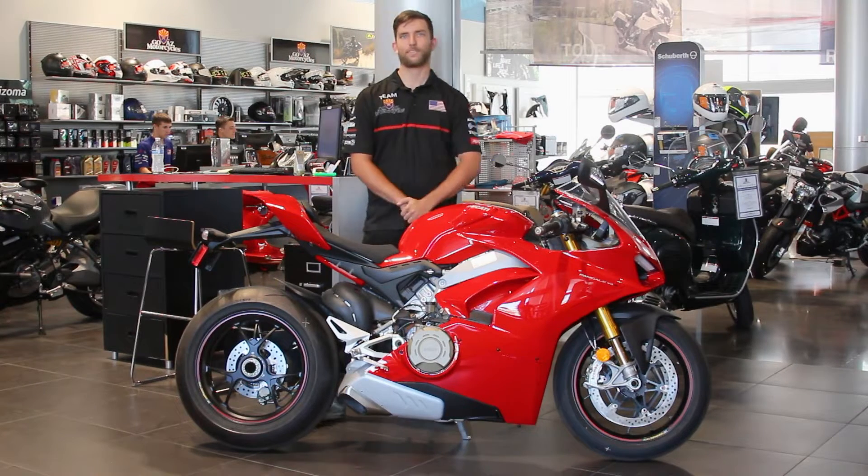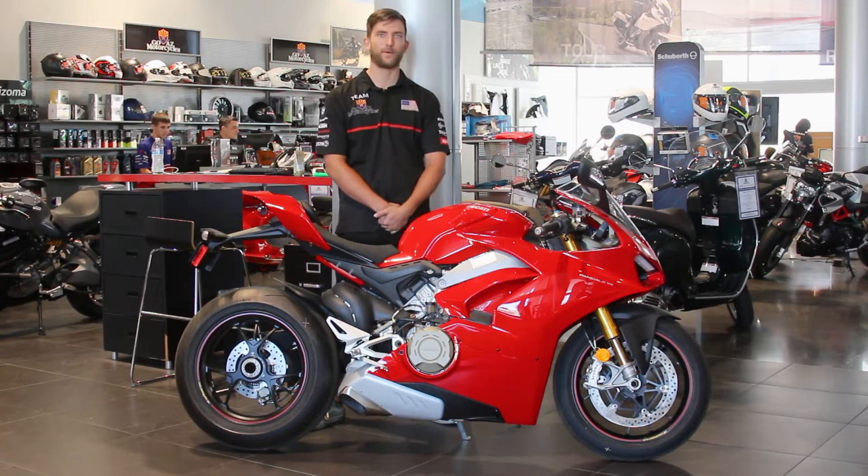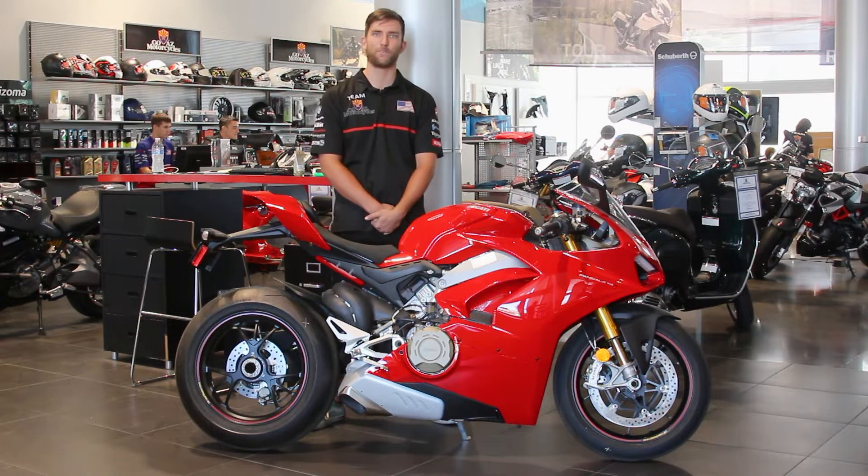Hey guys, it's Evan here with GoAZ Motorcycles in Scottsdale. Today I've got another Moto Minute for you. Today we're taking a look at the 2019 Ducati Panigale V4S.